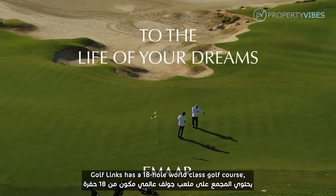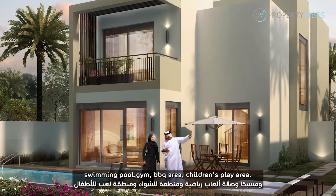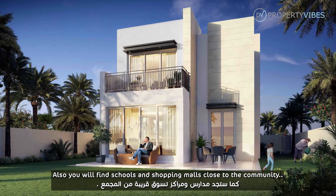It has an 18-hole world-class golf course, swimming pool, gym, barbecue area, and children's play area. You will also find schools and shopping malls close to the community.